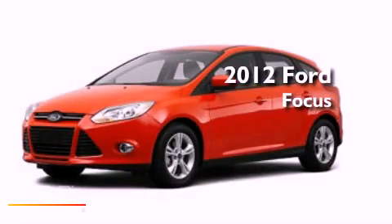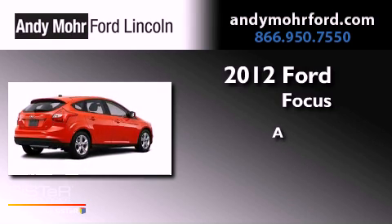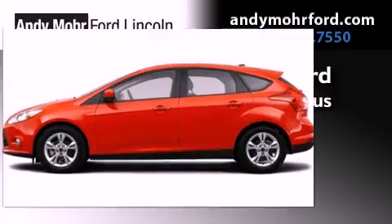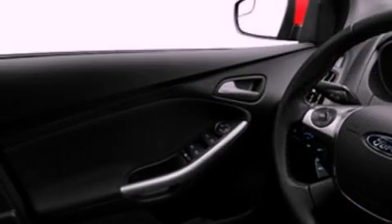This is a brand new 2012 Ford Focus. Its top features include air conditioning, speed-sensitive volume controls, full-power accessories, and a CD player.